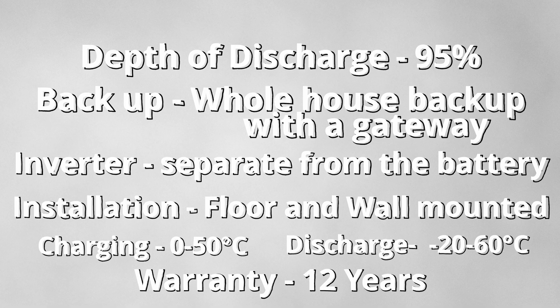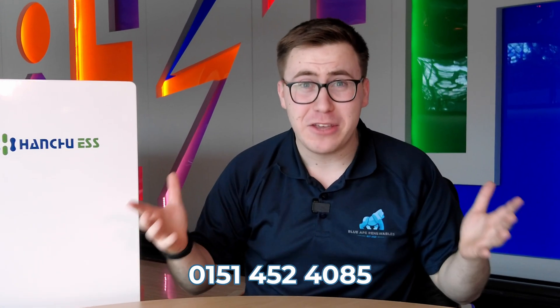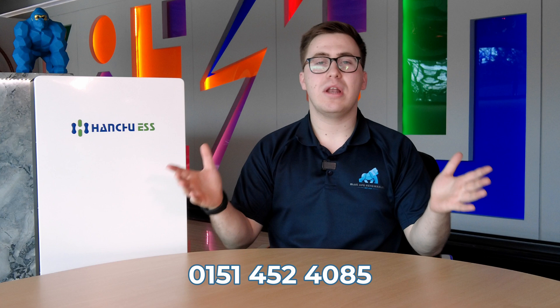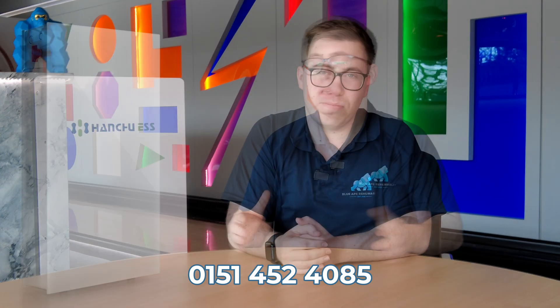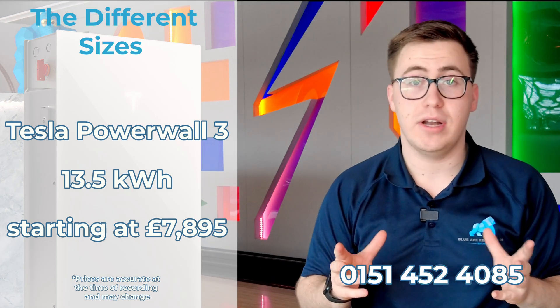These Hanse batteries come with a 12-year warranty — one that might just knock you off your chair! Now let's move on to the Tesla batteries.